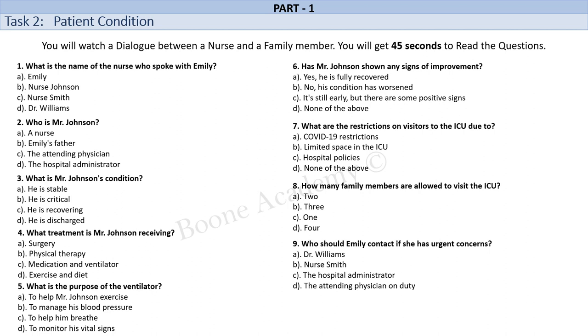Okay. Thank you for letting me know. Is there anything else I should be aware of? Yes, there are a few things. Due to COVID-19 restrictions, we're limiting visitors to the ICU. However, we do allow one family member to visit for a limited time each day. You'll need to schedule this in advance with our team. Also, please keep in mind that your father's condition is still critical, so we ask that you avoid discussing his condition with other family members or on social media.